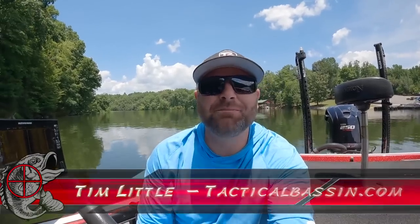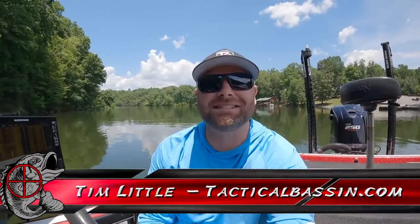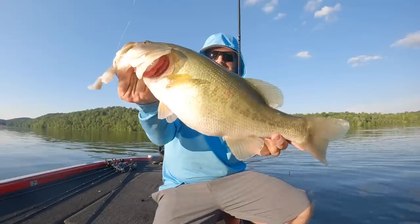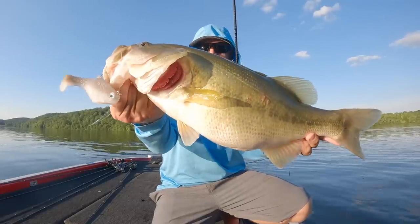What's up guys, Tim Little. Welcome back to Tactical Bass, and today's video taking you along for a day of fishing. Got five or six hours out on the water at Lake Chickamauga. I'm kind of torn — I don't know if I should stay shallow, throw topwater and frogs, or go out on the ledges and throw cranks and flutter spoons. Totally depends on the current, but should be a good day. Let's go.